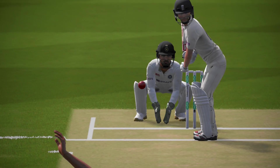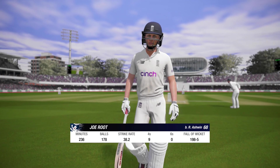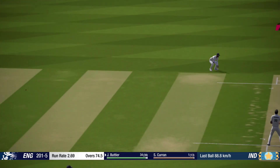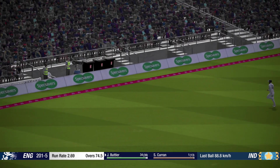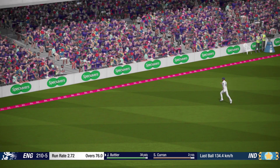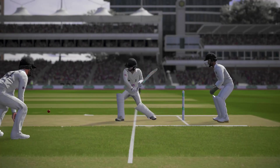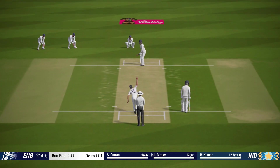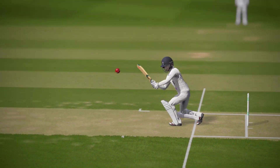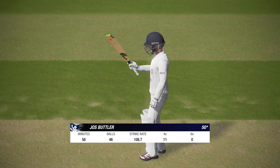Bowled! Beaten all ends up. Bold — or 68? Perfect technique and placement. That's racing to the fence. Right off the middle. Perfect example of how to play that shot. Timed that absolutely perfectly. That's the half century.